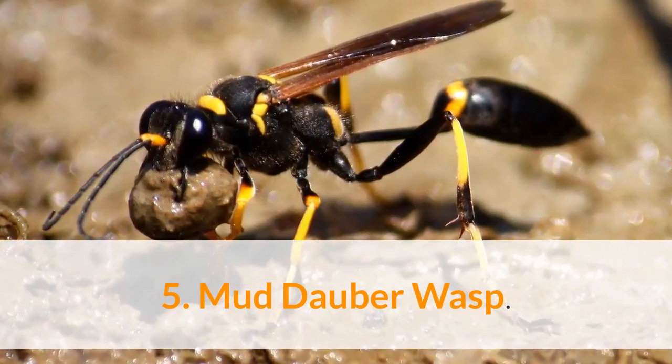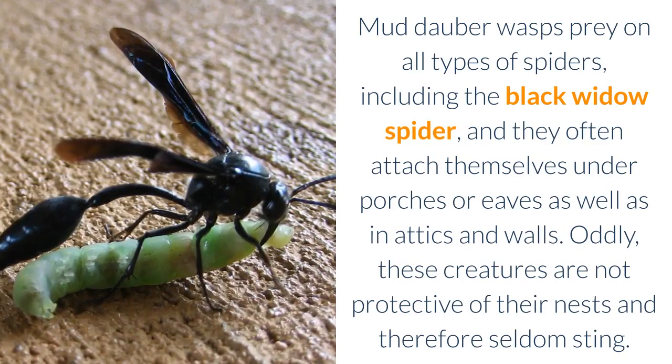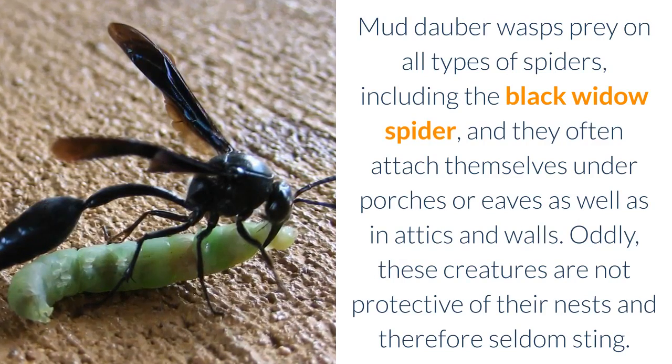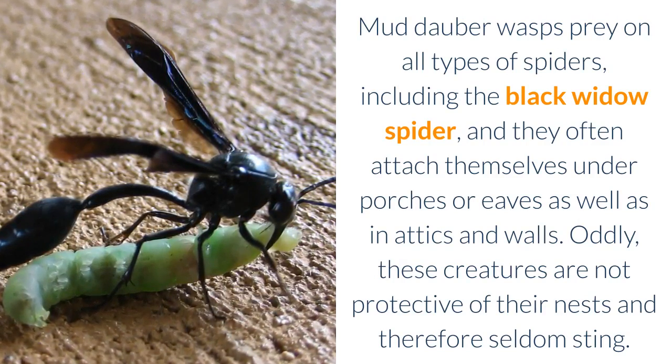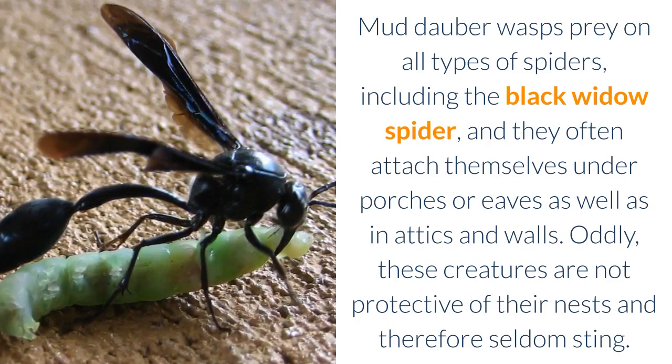5. Mud Dauber Wasp. Mud Dauber Wasps prey on all types of spiders, including the Black Widow Spider, and they often attach their nests under porches or eaves as well as in attics and walls. Oddly, these creatures are not protective of their nests and therefore seldom sting.